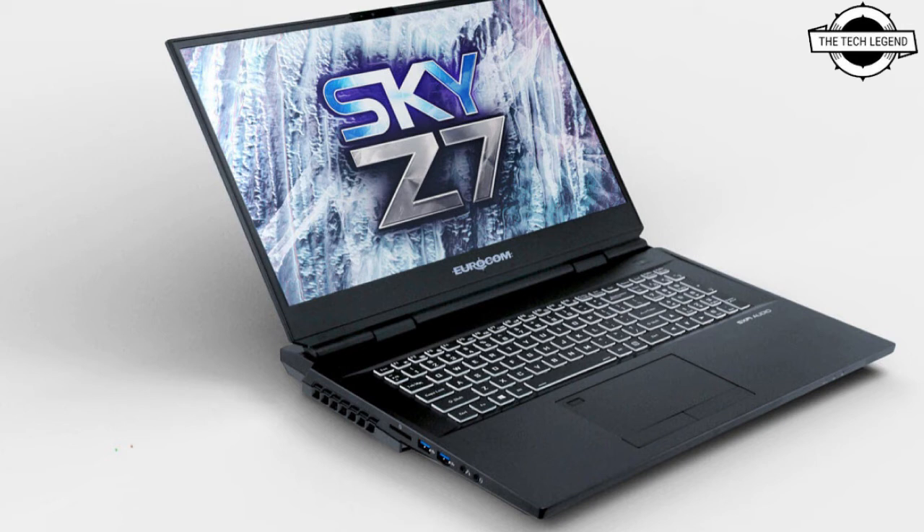The Intel Z590 chipset boasts considerable upgrades from previous chipsets, such as more bandwidth, faster networking and connectivity, more ports including Thunderbolt 4, and most importantly, native PCIe 4.0 Generation 4 support.